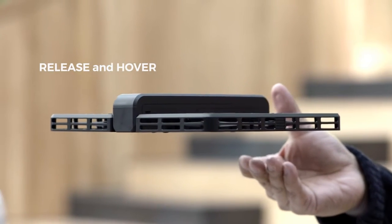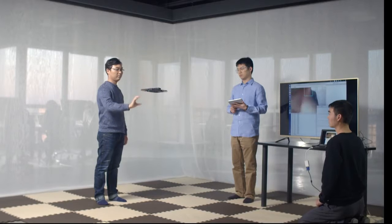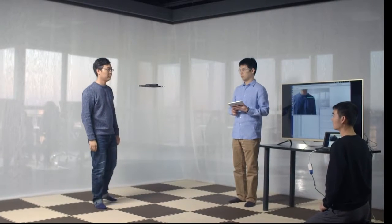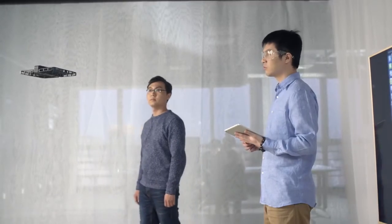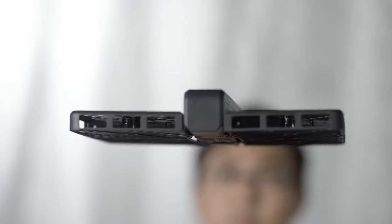With Hover Camera, you can take 13 megapixel photos and 4K video. We've replaced a traditional gimbal with electronic image stabilization so that your shots are always steady.